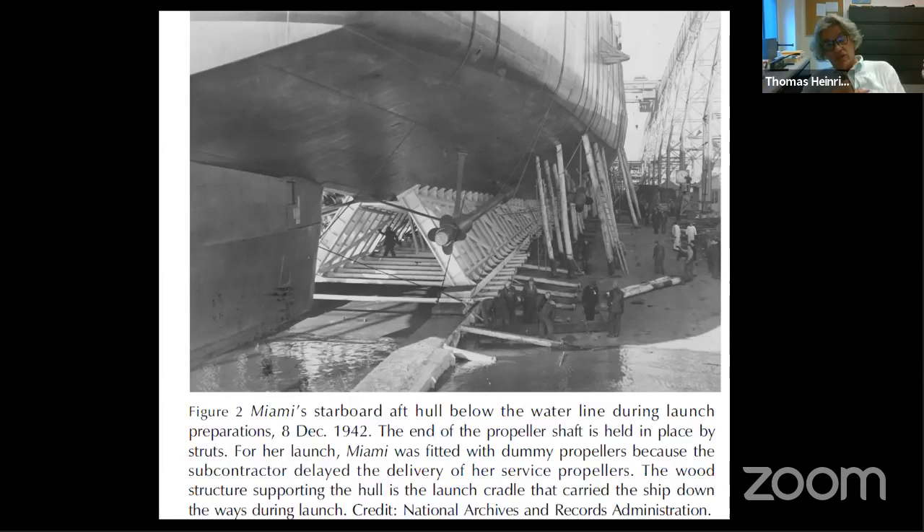You had to grease the launch ways with carefully measured amounts of grease and soap — you did not want the hull to get stuck on the launch ways, but you also did not want it to launch too fast, because then it would be a runaway hull that would slam into the shores of New Jersey right across the river from Cramp. They put dummy propellers on. For the Little Rock, she does have her propellers. The Sullivans' propellers have been removed and are getting bronzed up again, and the submarine Croaker's propellers are not currently with the boat.